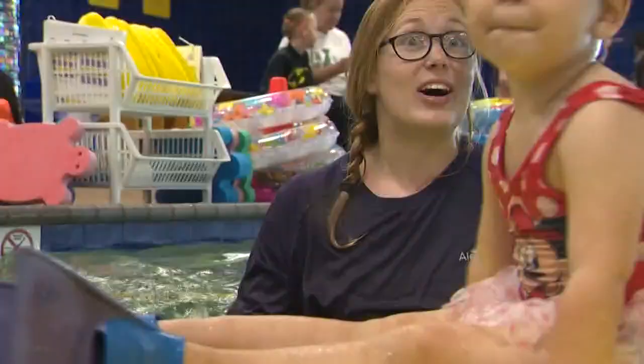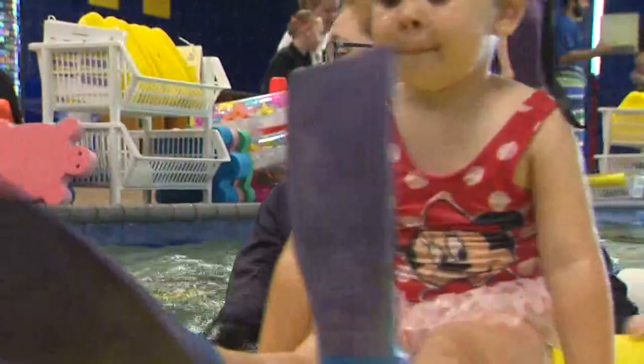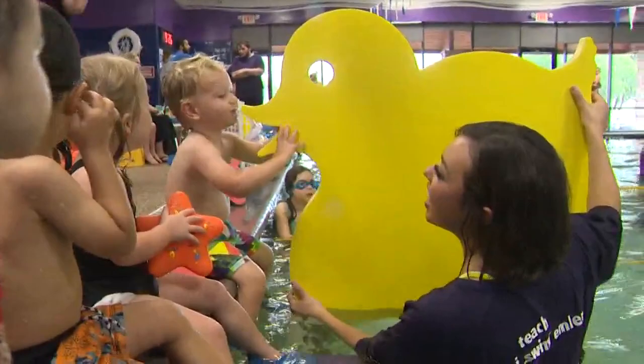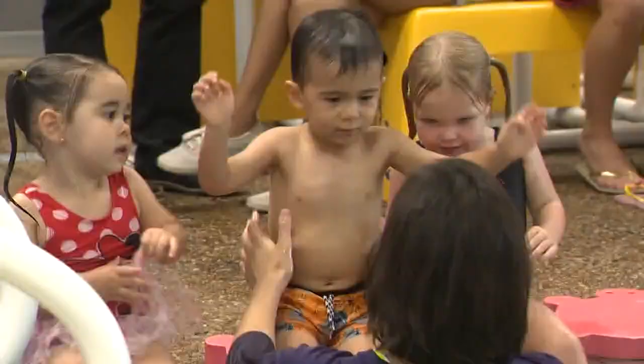Next up: some fin work. The kids do their second full swim to the yellow duck, done to the song 'Mr. Duck.' And after their second full swim, it's time to kiss the duck goodbye. Can you give Mr. Duck a kiss?